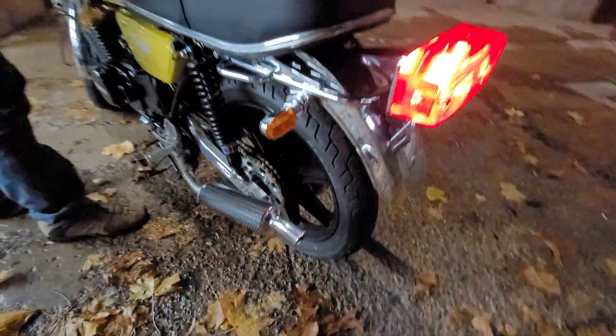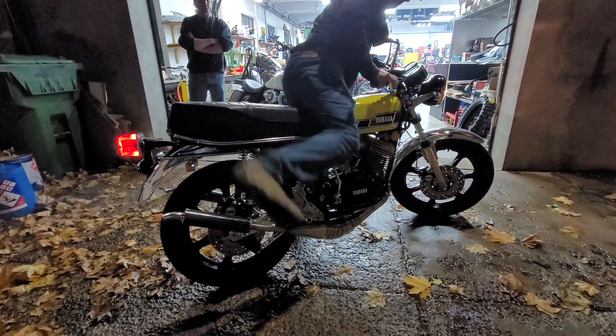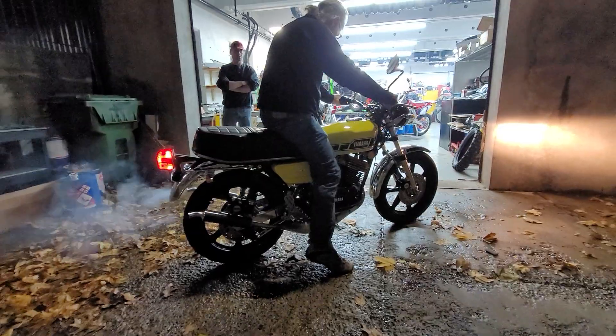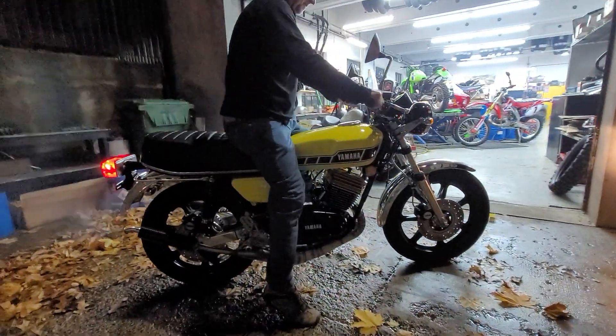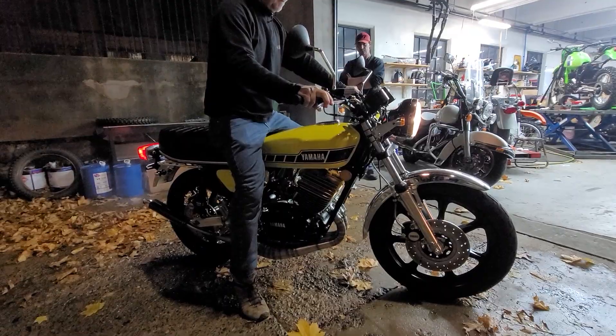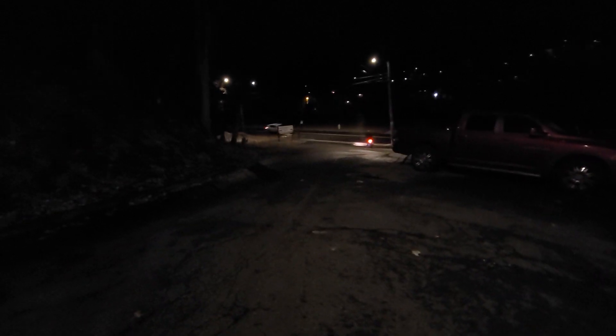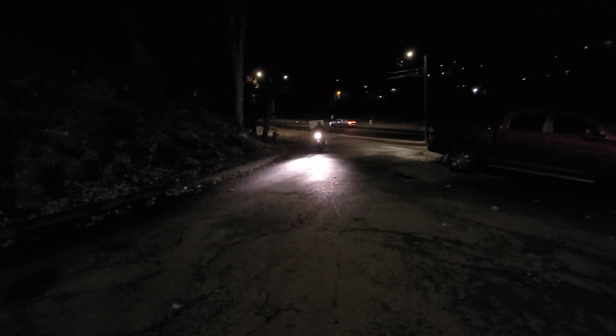That's the nicest set of pipes I've ever seen on an RD. Sounds so good. Sounds so nice. This bike's a dream. The power of dreams, baby. What a dream bike.